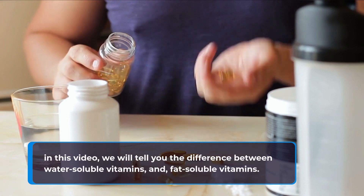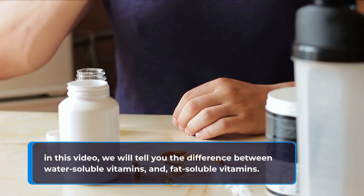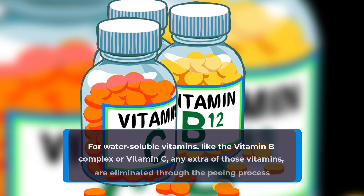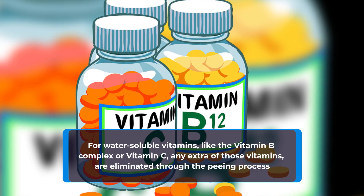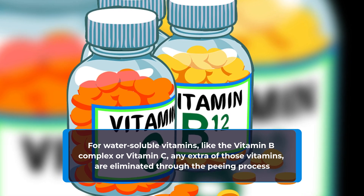In this video we will tell you the difference between water-soluble vitamins and fat-soluble vitamins. For water-soluble vitamins, like the vitamin B complex or vitamin C, any extra of those vitamins are eliminated through the peeing process.